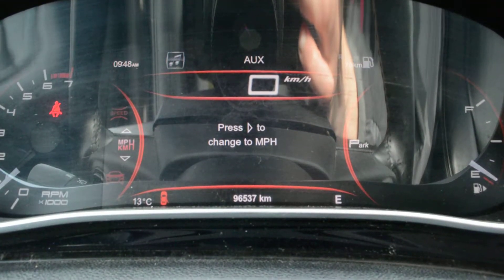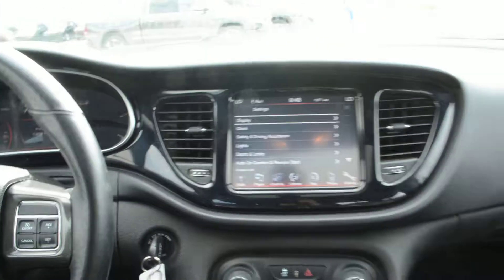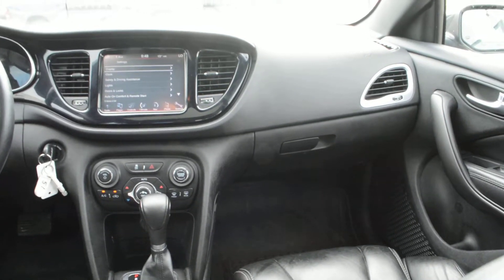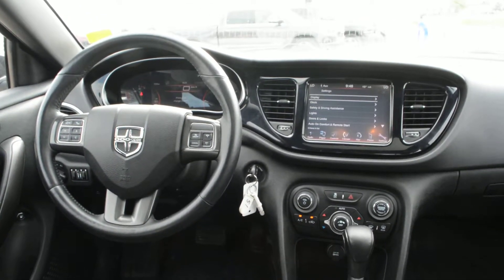The unit currently has 96,537 kilometers on it. But if you're looking for a great everyday commuter vehicle, this car could be the perfect option for you. If you have any other questions about this unit, please feel free to give us a call at 780-826-2999.